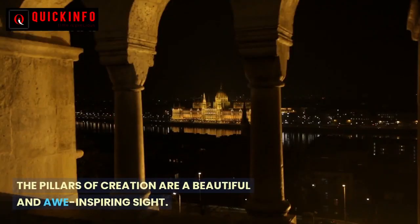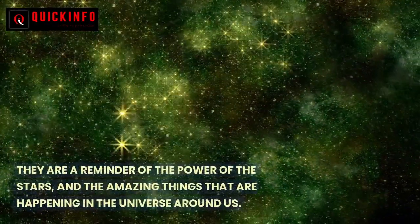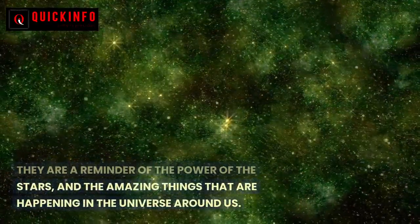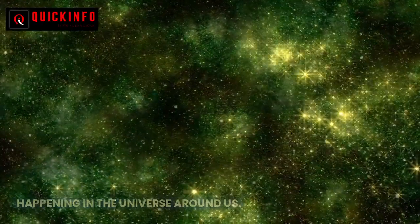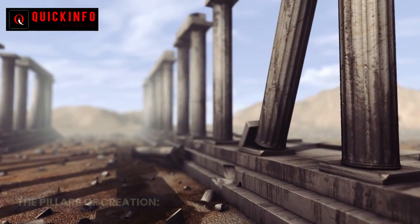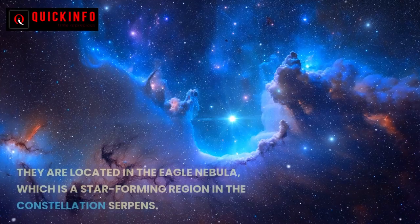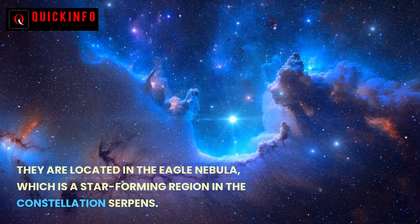The Pillars of Creation are a beautiful and inspiring sight. They are a reminder of the power of the stars and the amazing things happening in the universe around us. The pillars are about four to five light years tall.